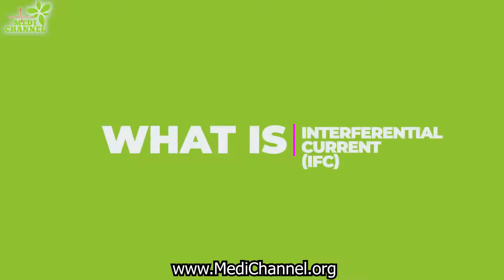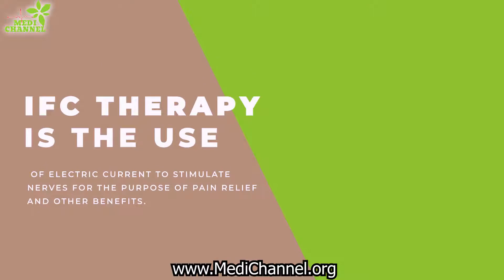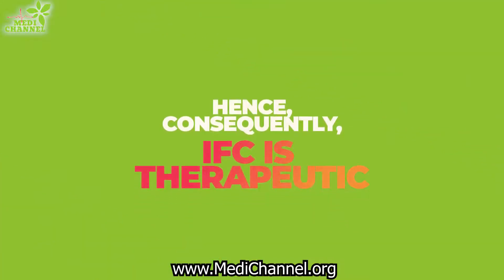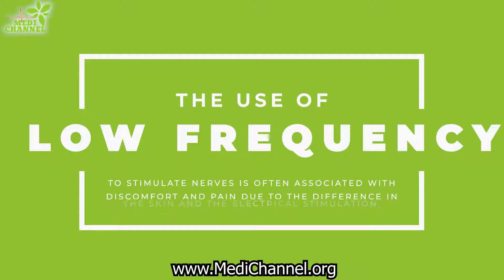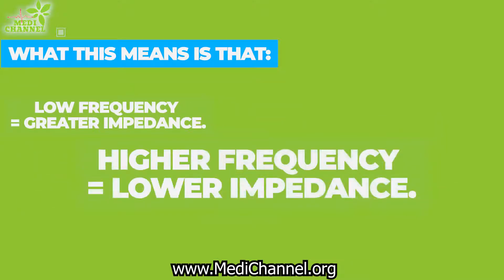What is interferential current or interferential therapy? It is the use of electric current to stimulate nerves for the purpose of pain relief and other benefits. It is a type of therapy that takes advantage of low frequency instead of superficial nerve stimulation, and it is known for its deeper penetration and consequently its therapeutic effects. The use of low frequency to stimulate nerves is often associated with discomfort and pain due to the difference between the skin and the electrical stimulation — meaning low frequency equals greater impedance, and higher frequency equals lower impedance.